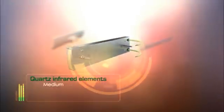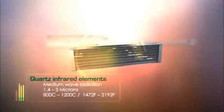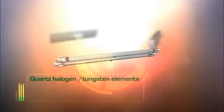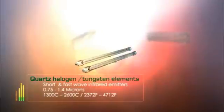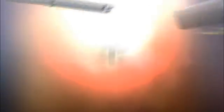A range of quartz medium-wave elements operate at the mid-to-high end of the infrared spectrum. These systems are ideal for rapid response or zone-controlled heating. Ceramics quartz halogen tungsten heaters are the solution for short and fast-wave infrared energy — they heat up and cool within seconds, making them the optimal solution for short-cycle manufacturing systems.